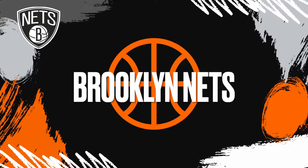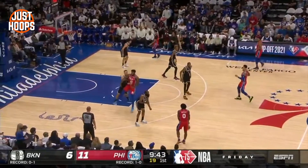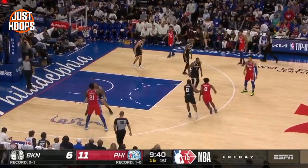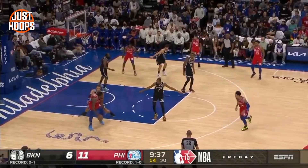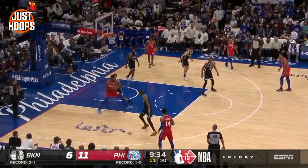The first team we're going to look at and what they did against Joel is the Brooklyn Nets. The Nets played straight up — they wanted to push out the catch. In this clip, see how Blake Griffin got physical from well outside of the paint. That kept Joel Embiid out. They had activity in the gaps, but they really trusted their big men to play straight up 1v1 against Joel.